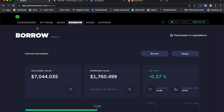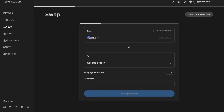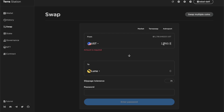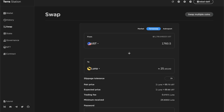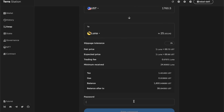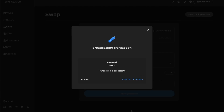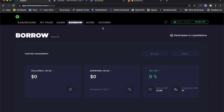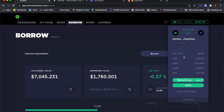I'm going to jump over to Terra Station and swap the UST I just borrowed for Luna. I'll paste in the value I copied — there we go, that all looks okay. Back in Anchor I'll refresh the page and have a look at my wallet. I've got 25.16 Luna — that's liquid Luna just sitting in my wallet at the moment.